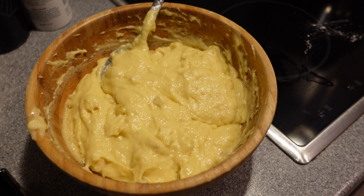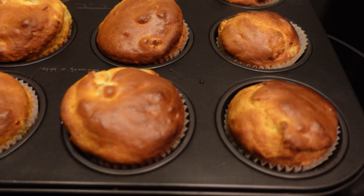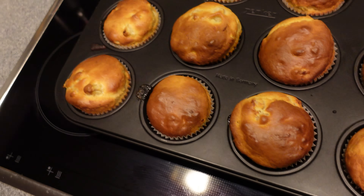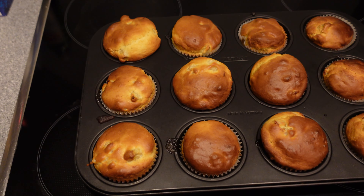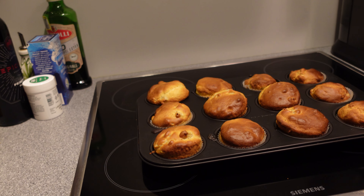25 minutes later they are ready — look at them, nice and tanned, and they raised a bit too. I put them in for 25 minutes at 200 degrees Celsius, which I think is about 400 degrees Fahrenheit — but double check that, don't trust me blindly. Now I'm going to let them rest and meanwhile make some tea.